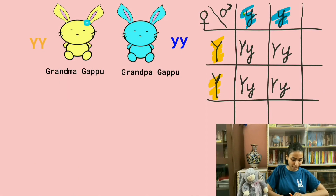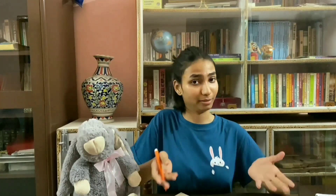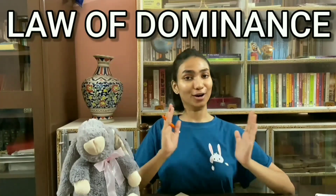Now, we cross them together and we get Big Y and Small Y for all four offspring. Turns out, all of Gappu's aunts, uncles, and his father have the same genotype — Big Y and Small Y — and they all turned out to be yellow in colour, with no traces of blue colour. This is because the yellow trait was dominant, as it appeared even when there was a presence of the other trait — in this case, the blue colour. And this is what Mendel called the law of dominance.